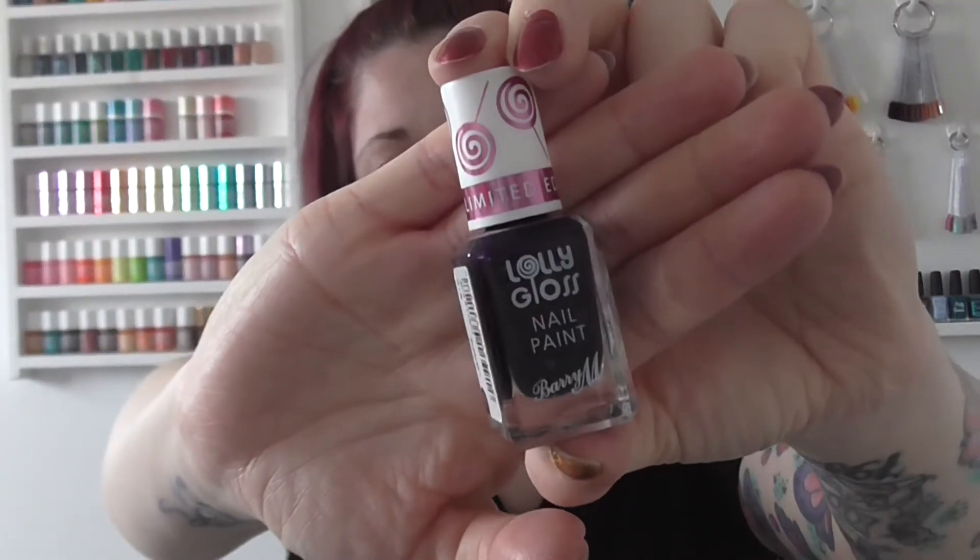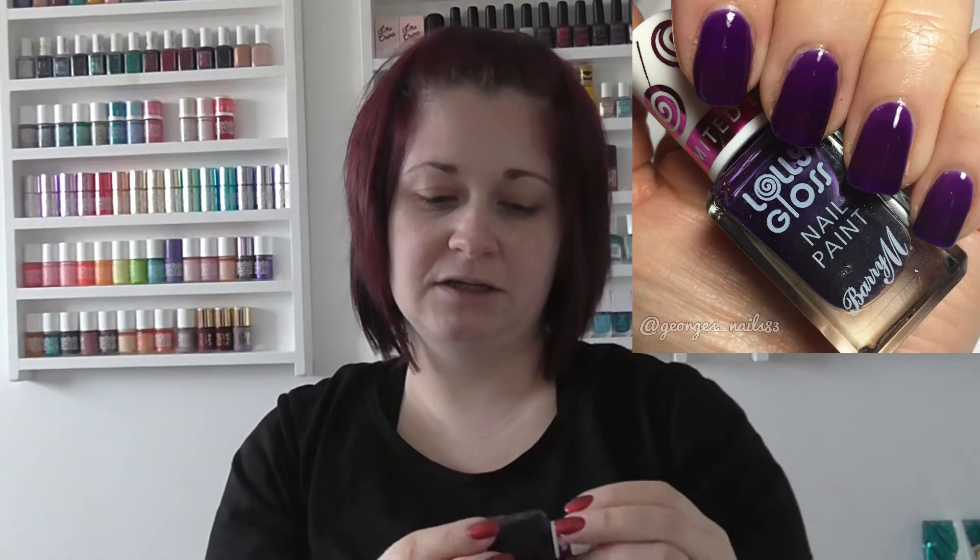Next up, I revisited quite a few of my collections this year — obviously my first year with my channel — and I really enjoyed using the Barry M Lolly Glosses. As well as a normal manicure, I did a jelly sandwich with this one which I really loved, and I'll put a picture up of that. This one is Purple Pop; there are four in the collection and I enjoyed all of them, but I just chose to show you this one as part of the top 17.